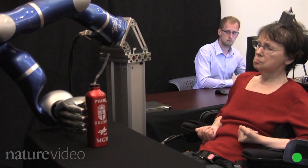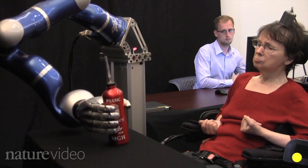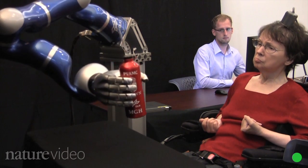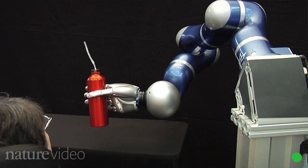You're watching the most advanced brain-machine interface in action. Kathy Hutchinson is paralyzed and unable to speak, but just by thinking she's able to control the movements of this robotic arm and drink her morning coffee. She's part of a pioneering study run by researchers at Brown University in the US.